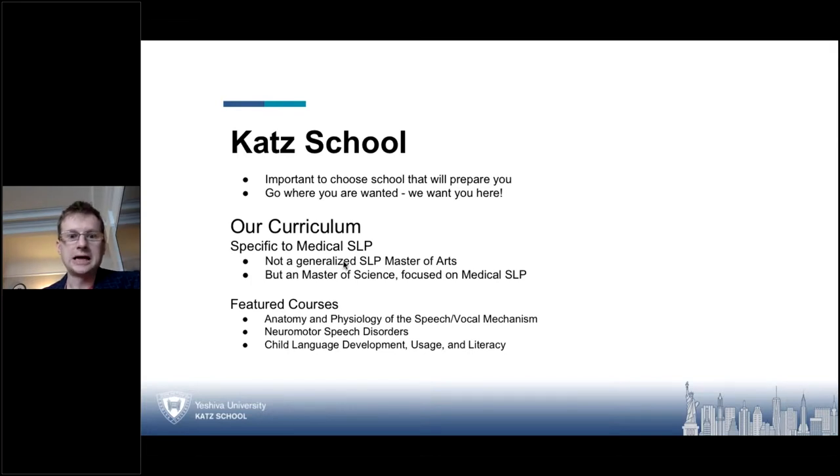You get a lot of information that will set you apart from a typical CFY graduate completing nine months of fellowship to become licensed. We feel that the curriculum here is set up so that you stand apart from other applicants. We also have specific courses on anatomy and physiology, which you probably already have had at an undergrad level, and we offer that again at the graduate level.